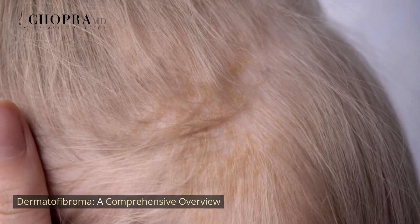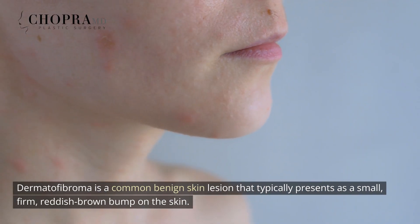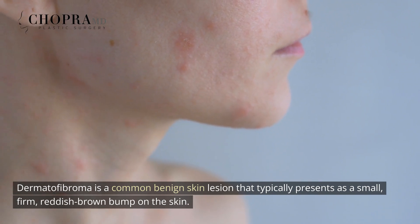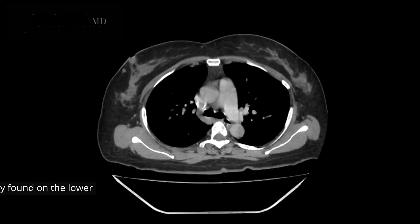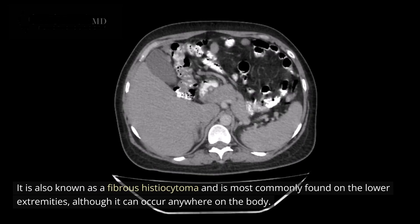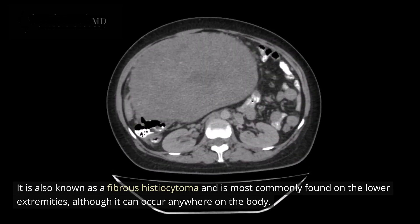Dermatofibroma: a comprehensive overview. Dermatofibroma is a common benign skin lesion that typically presents as a small, firm, reddish-brown bump on the skin. It is also known as a fibrous histiocytoma and is most commonly found on the lower extremities, although it can occur anywhere on the body.